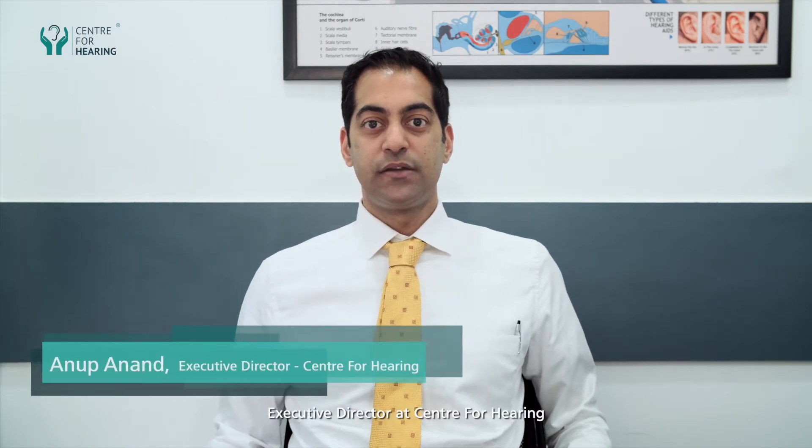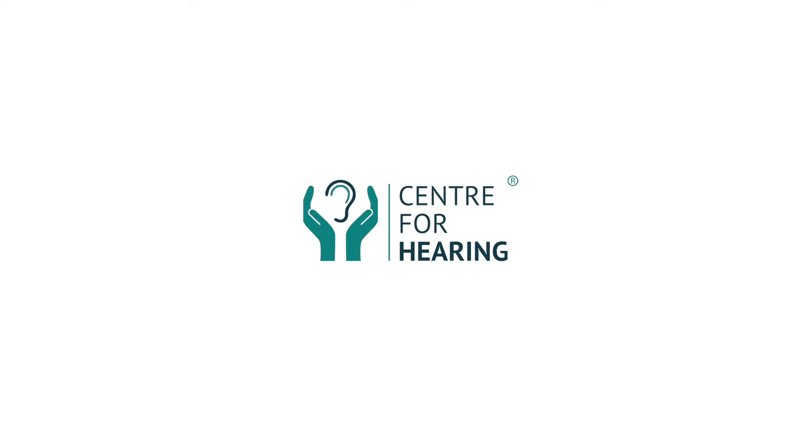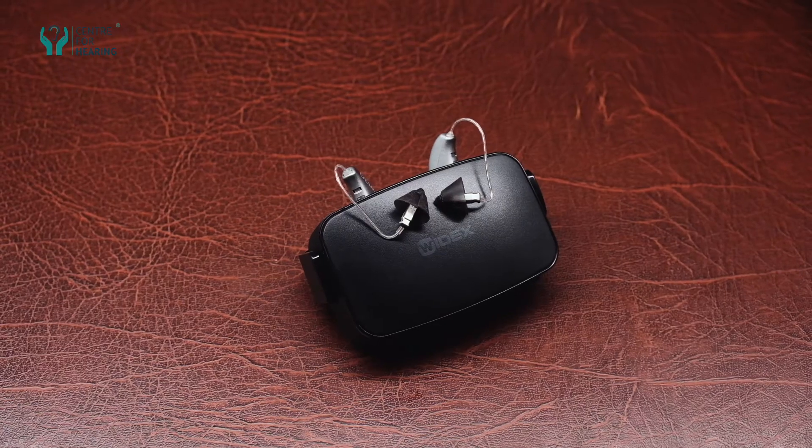I'm Anoop Anand, Executive Director at the Center for Hearing. I'm here today to walk you through the difference in hearing aid technologies. Hearing aids are of two types: there is analog technology and digital technology.